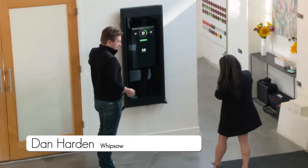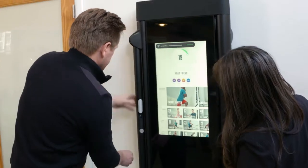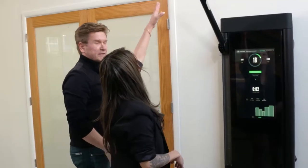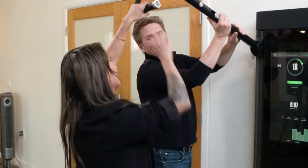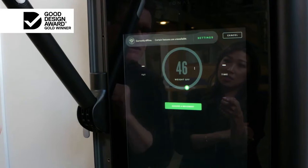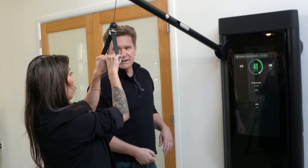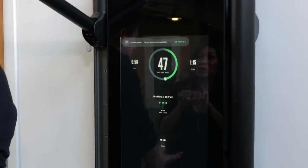Is this it? Very small, very slim — hangs on the wall like a television. This replaces a whole gym. You'll notice this rotates out, the arms come up. So if you want to do a lat pull down, pull down on that. We can have that adjustable for you. This is how you change the weight — just digitally. This is the magic of the machine. Because it's digital, it can actually slowly bring you into the weight. Instead of weights, there's actually an electric motor in here providing all the resistance.